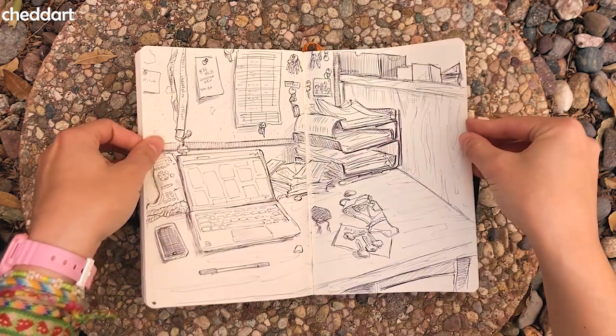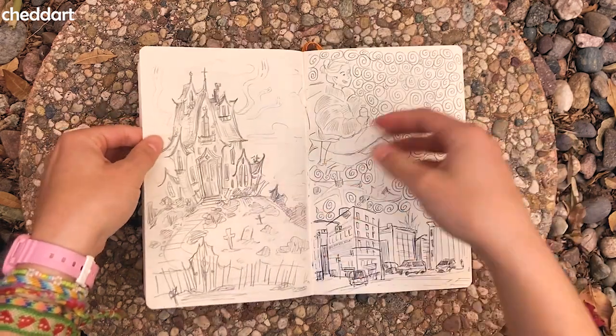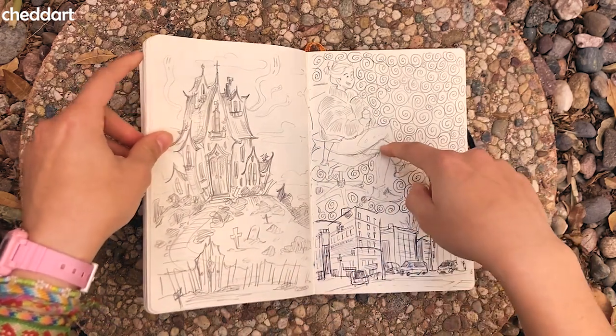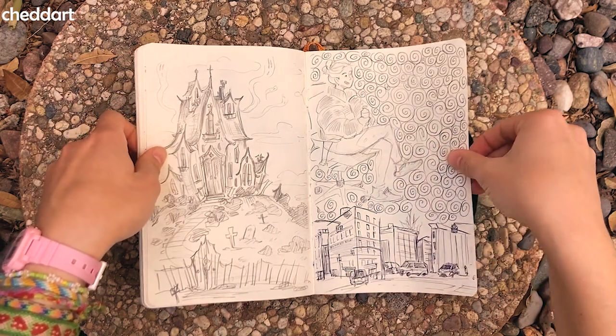This is my desk at work — I was really bored so I was drawing at work. I asked my coworkers what I should draw and they said to draw a haunted mansion, so that's what this is. And then that's my coworker. And then I drew this random city thing. And then I was still bored so I just filled the page with spirals.